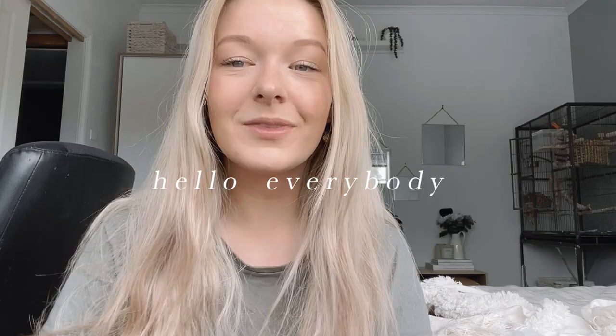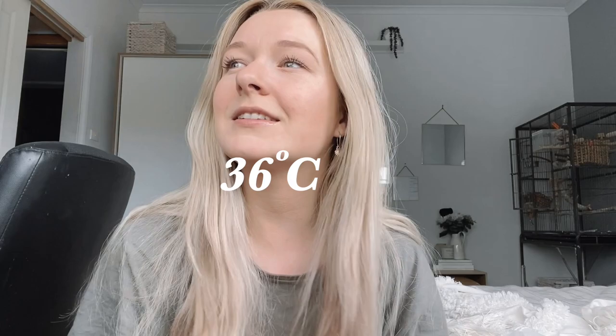Hello everybody and welcome back to my channel. Or if you're new here, hi. I'm not going to be wearing full face today because it's very, very hot. It's at least 36 degrees today. I am going to be cleaning my birdcage as you've already read the title.